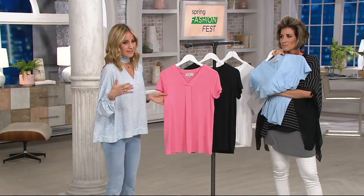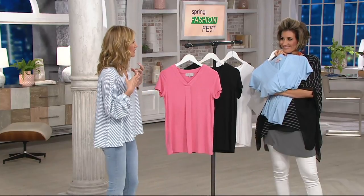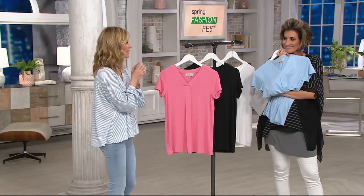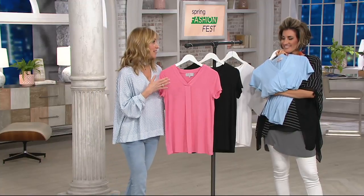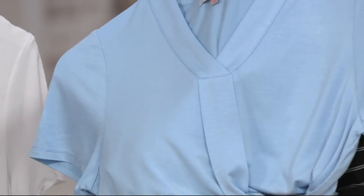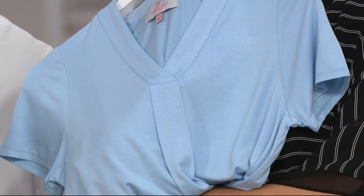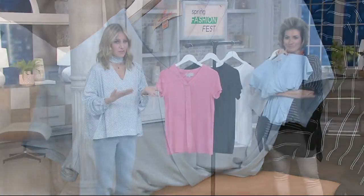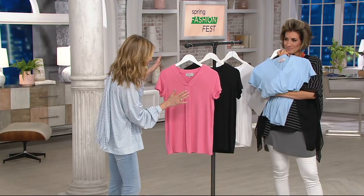Our brand is called Lori Felt — a play on the word 'feel' — so everything needs to feel comfortable, soft, and just yummy, and that's what this is. This is the cousin to the silky denim. It feels so good and it's that premium quality. That's why you're seeing a plain t-shirt on the Lori Felt line, which is about glamour.